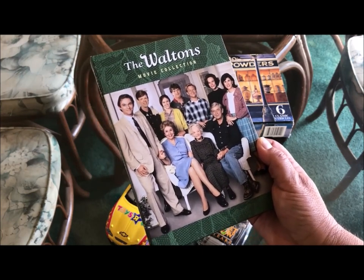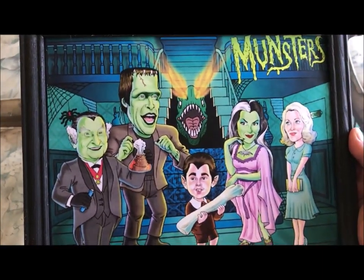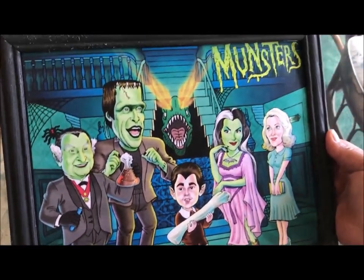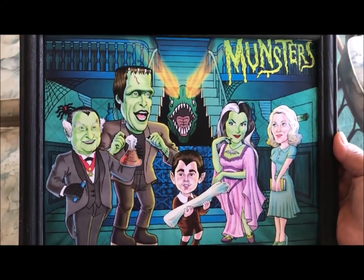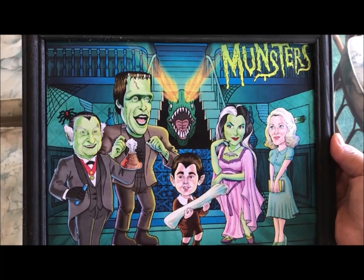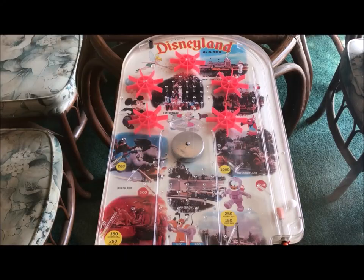Another favorite TV show of mine is the Munsters. I found this colorful print of the Munsters for $1 in this frame. This is definitely going into my office. Look how cool this is!